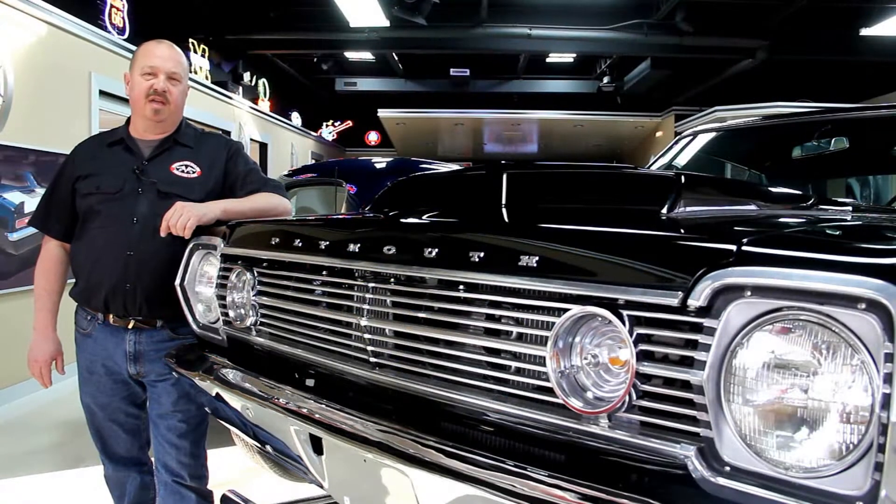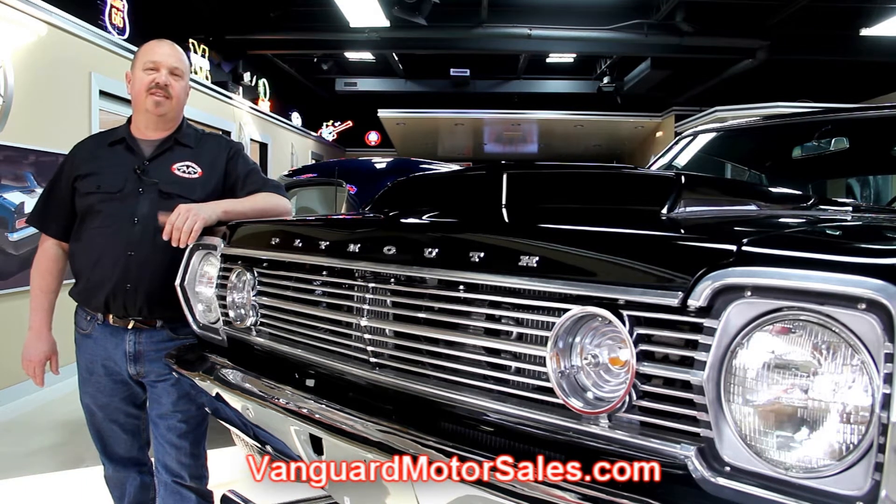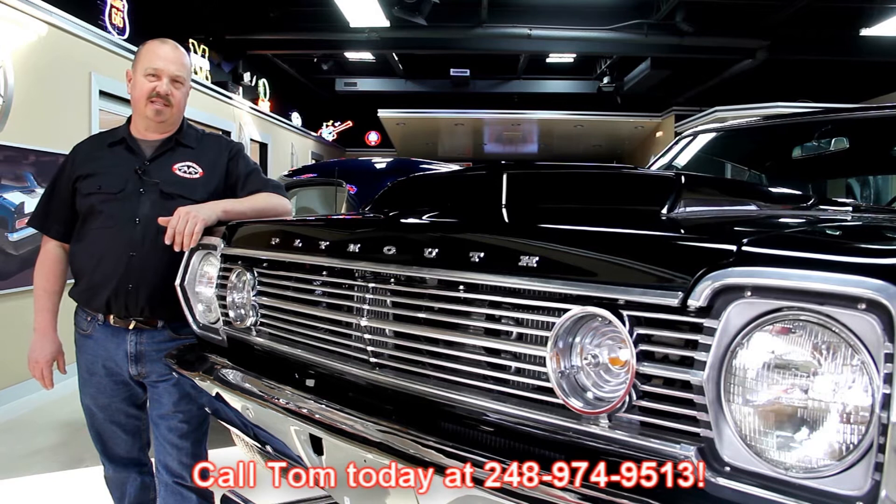If you've caught us on eBay and you're looking for the pricing on our cars, go to our website at VanguardMotorSales.com. All the prices for our cars are there on our website and it's also the reserve price on eBay, so it's the exact same price. Or you can just call Tom at 248-974-9513.